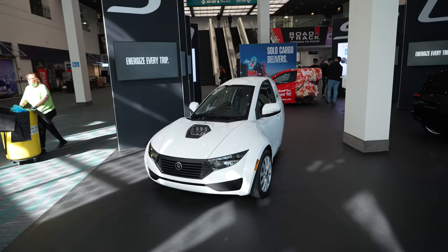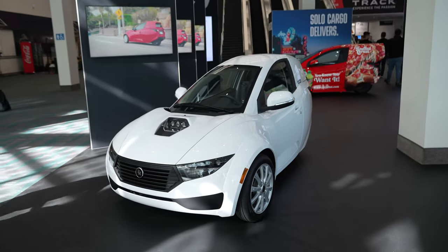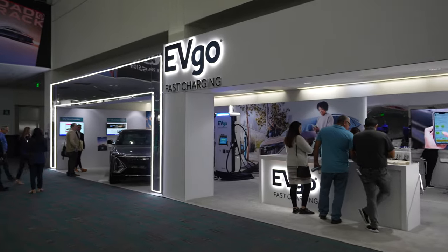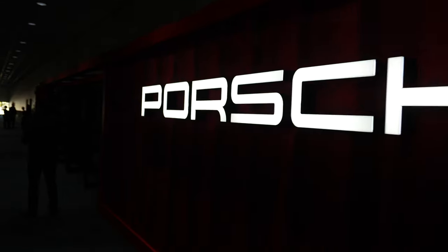And this is a three-wheel electric vehicle. One-seater. Check it out.